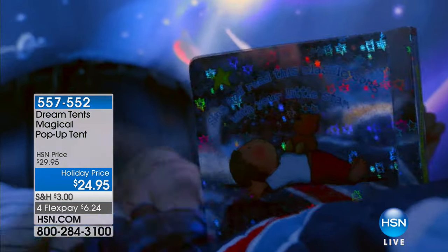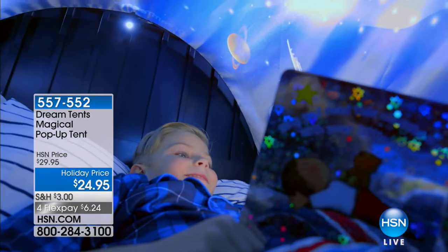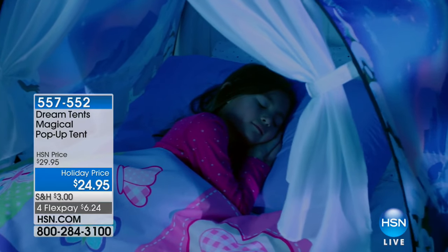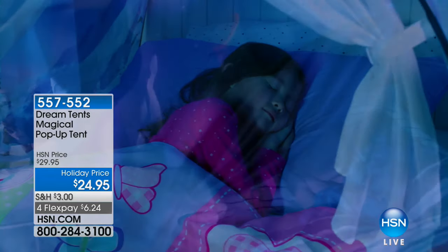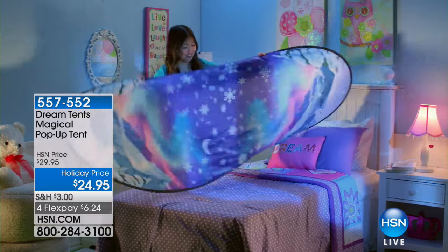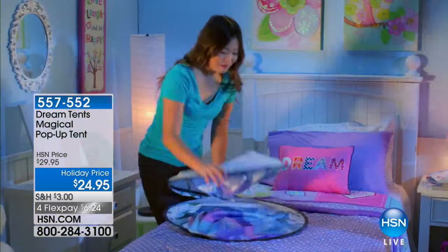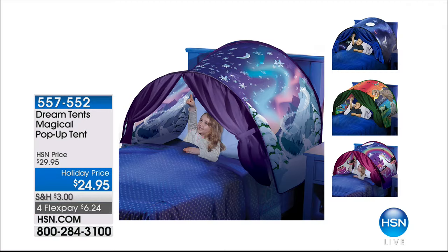We have some great themes. We've got unicorn, which is HSN exclusive. We have space adventure, which is what you see there. Dinosaur, which again is an HSN exclusive. And then we also have Wonderland. The great thing about these is not only are they $5 off, we are including that little LED light that you'd have to pay for separately elsewhere — you're getting that for free.